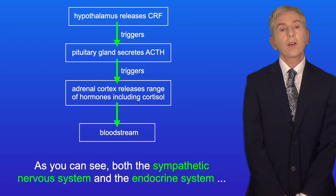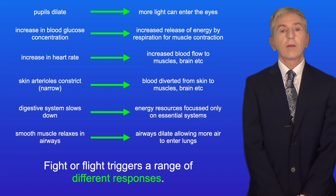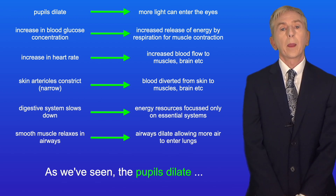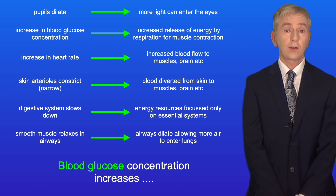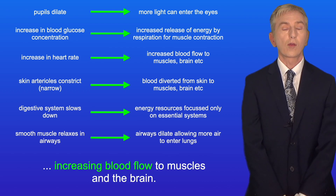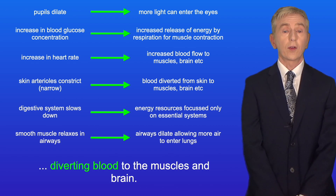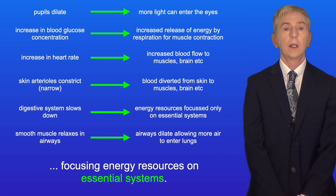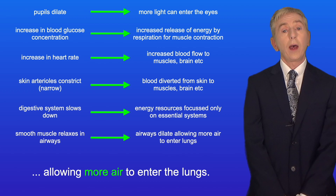So as you can see, both the sympathetic nervous system and the endocrine system are involved in the fight-or-flight response. Fight-or-flight triggers a range of responses: the pupils dilate, allowing more light to enter the eyes; blood glucose concentration increases, providing more energy for muscle contraction; the heart rate increases, boosting blood flow to muscles and the brain; arterioles in the skin narrow, diverting blood to the muscles and brain; the digestive system slows down, focusing energy on essential systems; and smooth muscles in the airways relax, causing the airways to dilate and allowing more air to enter the lungs.